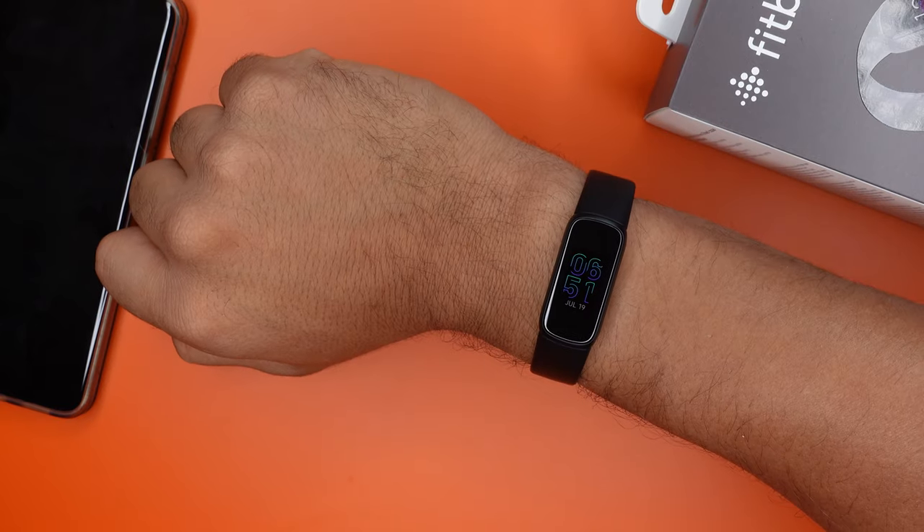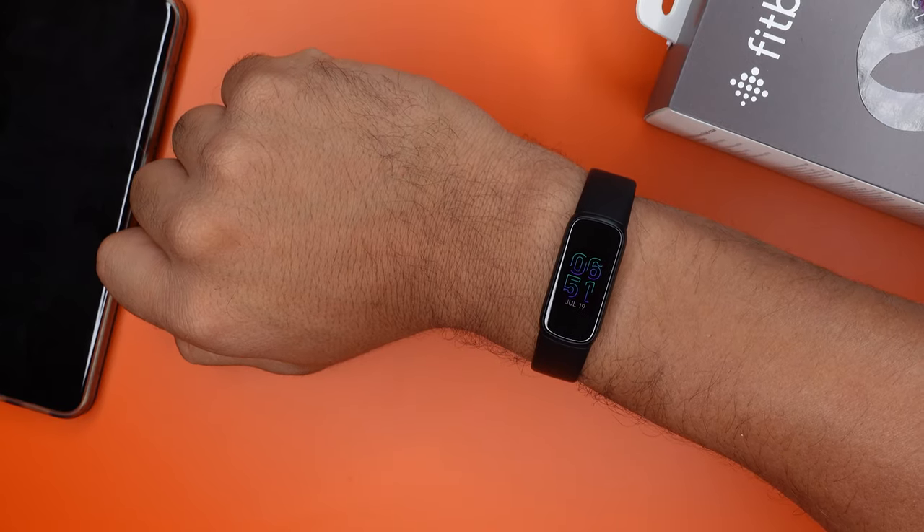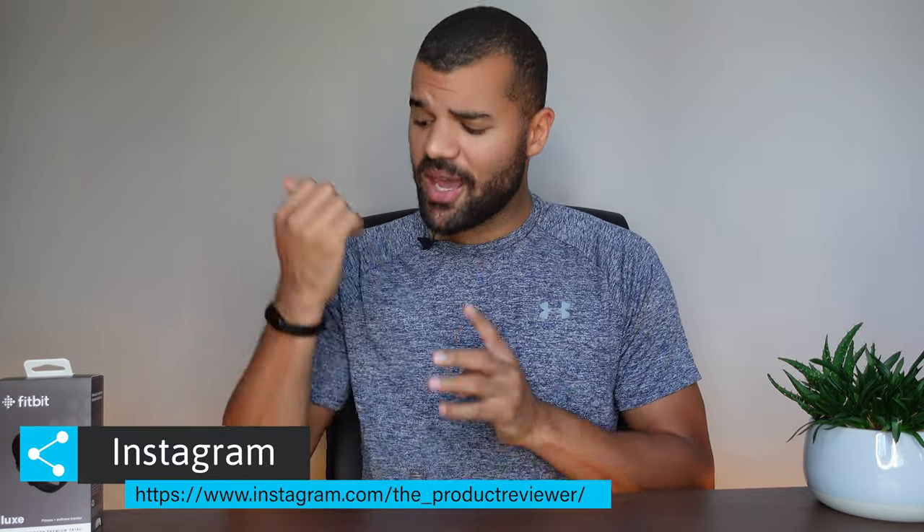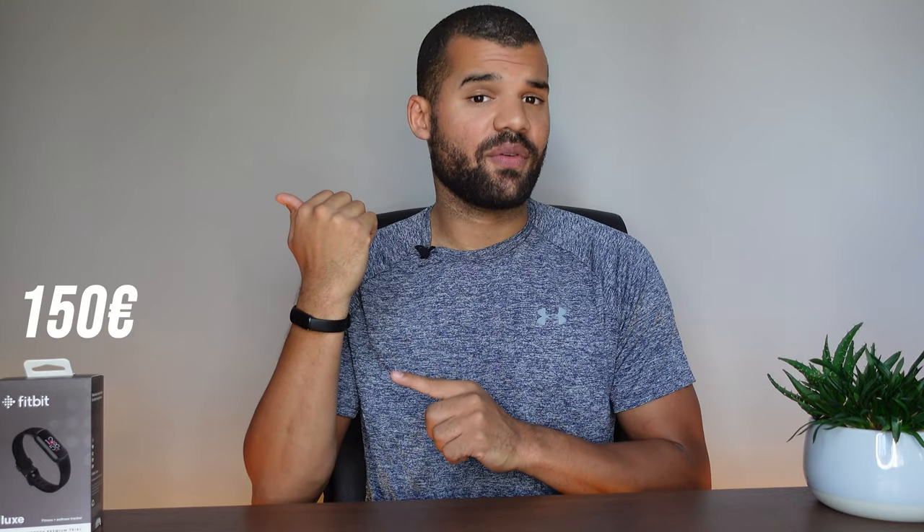The Fitbit Luxe is the most expensive fitness tracker you can get right now, and if it's worth your money, that's what we're going to find out today. My name is Leonard and you are watching The Product Reviewer. Today we will talk about the Fitbit Luxe, a very tiny piece of wearable for a hefty price of 150 euros.